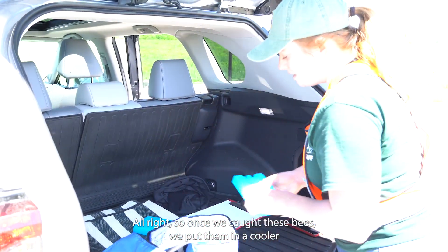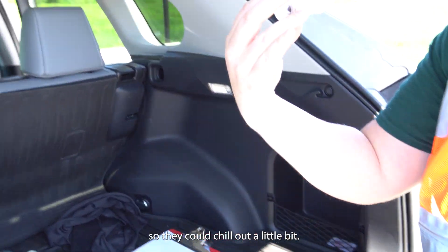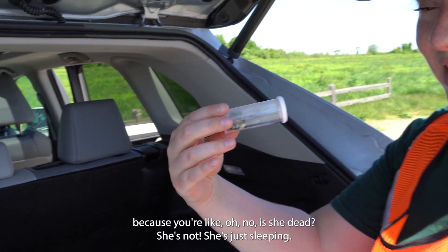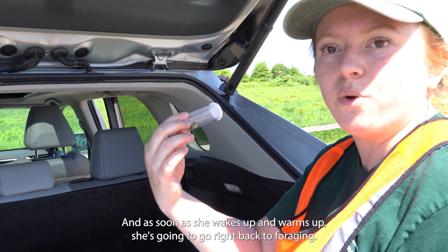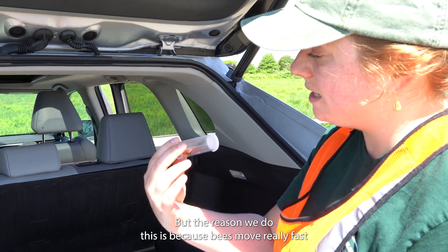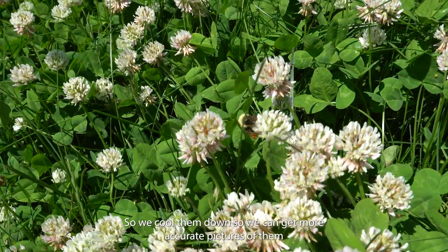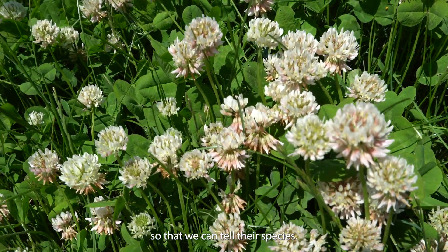Once we catch these bees we put them in a cooler so they can chill out a little bit. She looks pretty still, which is a little scary — you might think, oh no, is she dead? She's not. She's just sleeping, and as soon as she wakes up and warms up she's going to go right back to foraging and bring all this pollen back to her babies. We cool them down so we can get more accurate pictures to tell their species.